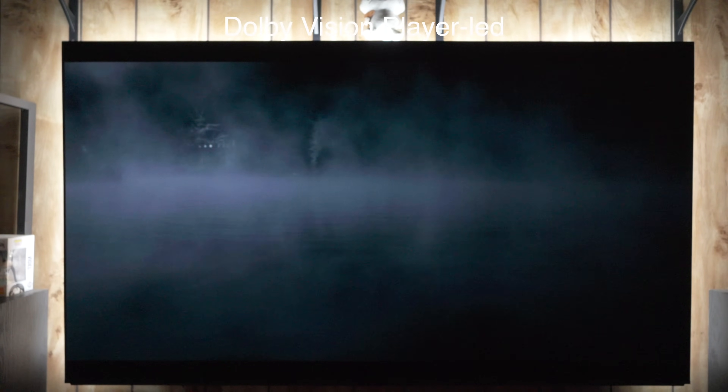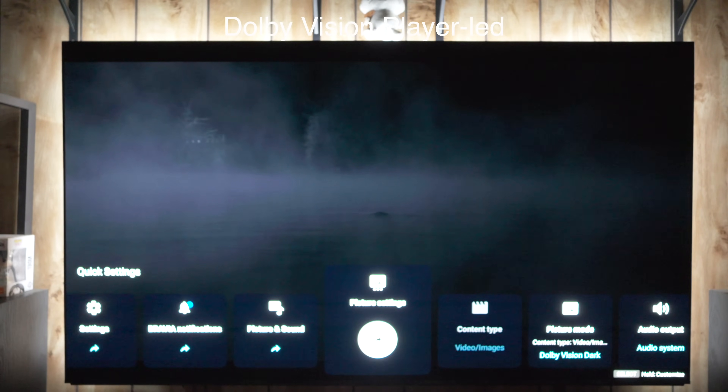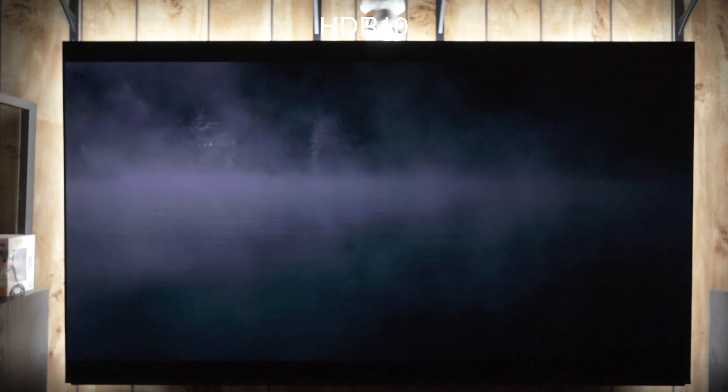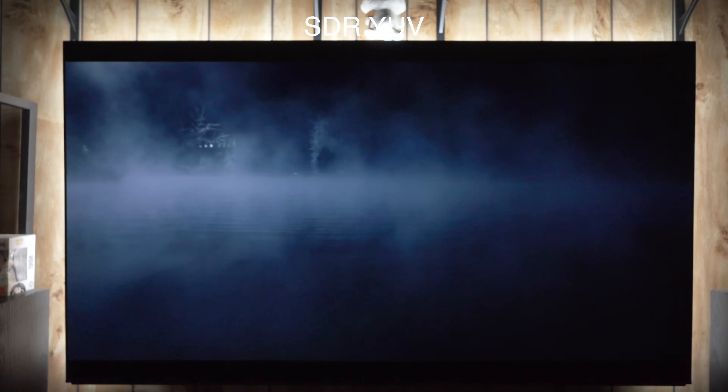This is really pointing to a processing issue, because on discs I'm having a very hard time finding anything like this at all. Also, the Samsung S95C uses the same panel and doesn't have this issue at all. What you're seeing currently is the opening scene of Bly Manor, and I'm toggling between Dolby Bright, Dark, and the different tone mapping settings — you can see how the pink and green in that fog shifts depending on the brightness of the image. Now in HDR10, it's not quite as bad as Dolby Vision, especially in motion. But if I switch to SDR YUV, really no problems at all — very clean.